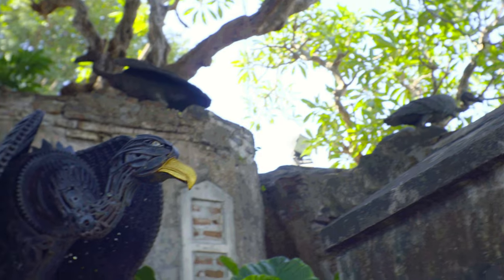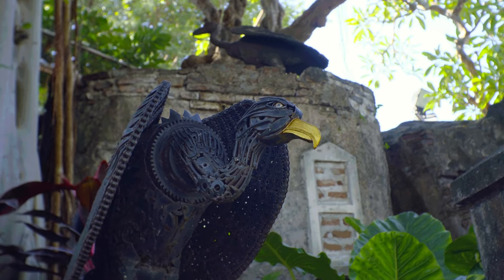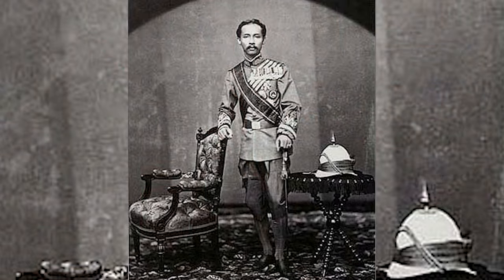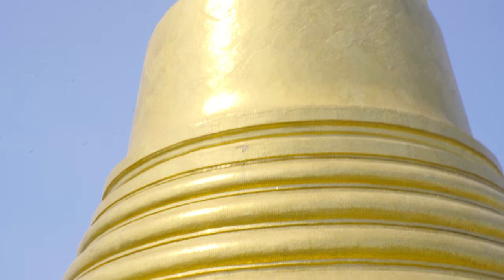Also during this time, the vultures of Wat Saket would come, as a cholera epidemic hit the city. Later, King Rama IV would begin construction of a small chedi on the hill, and it would be finished under King Rama V. A relic of the Buddha — his teeth — were brought from Sri Lanka and placed in the chedi.